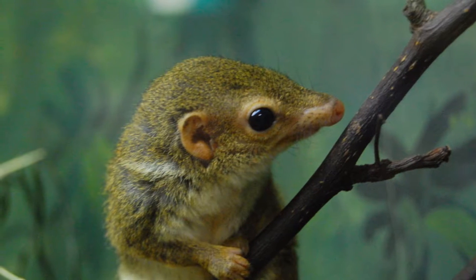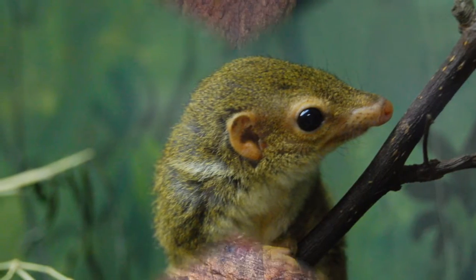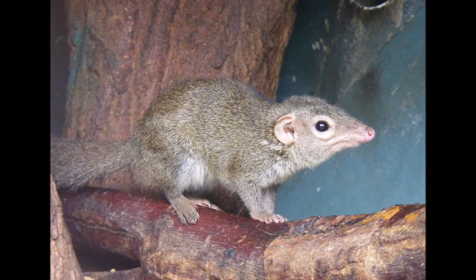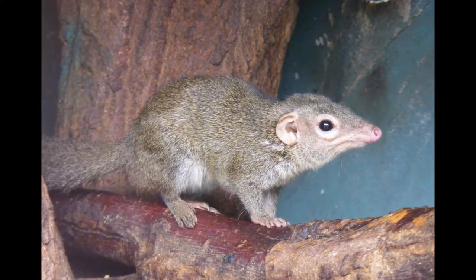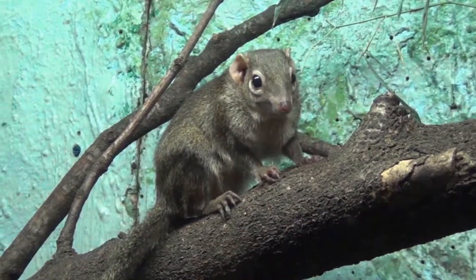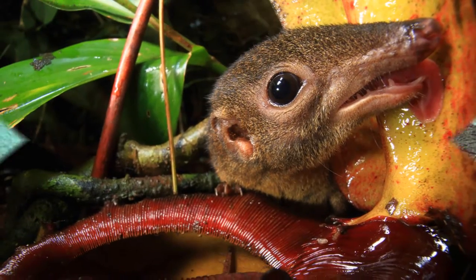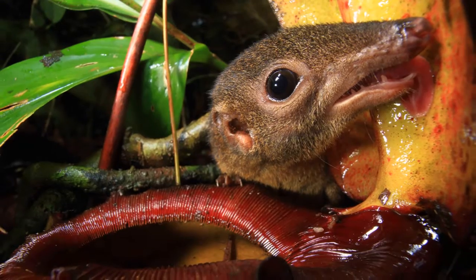Tree shrews are small mammals that are native to the tropical forests of South East Asia. There are 20 species of tree shrews. Tree shrews have a higher brain to body mass ratio than any other mammal. Although they are called tree shrews, they are not actually true shrews. Tree shrews are closely related to primates.